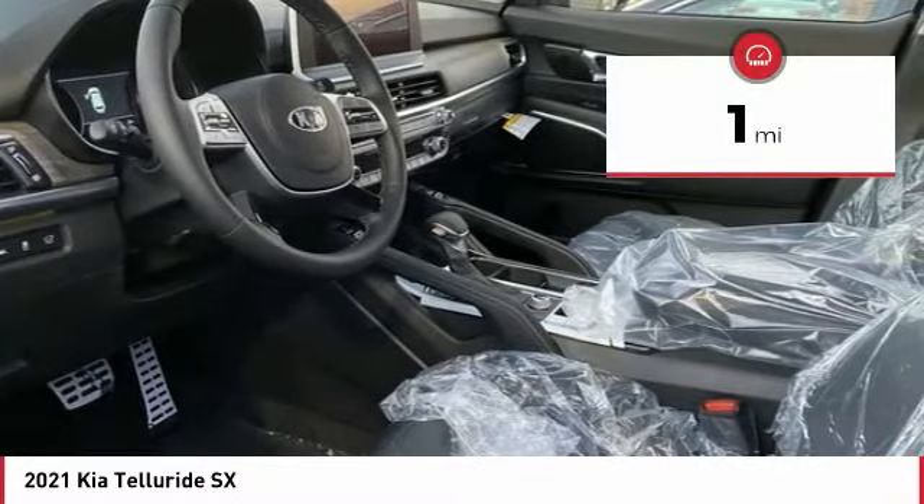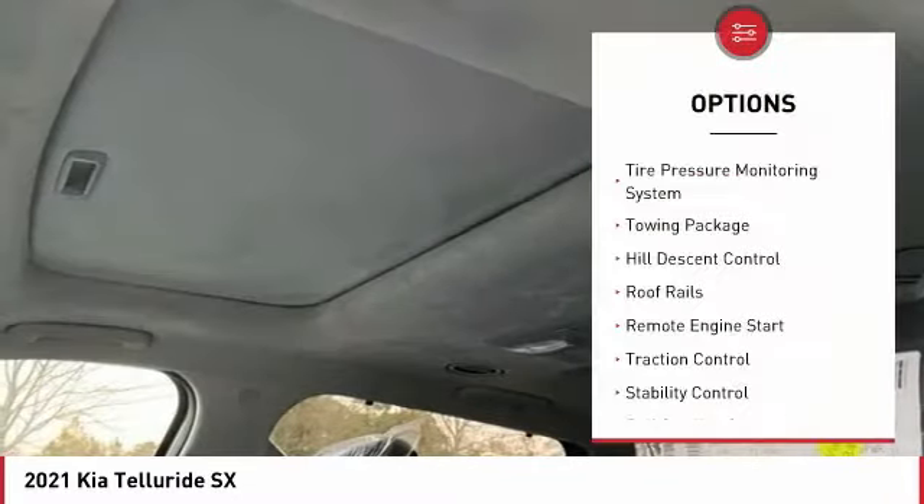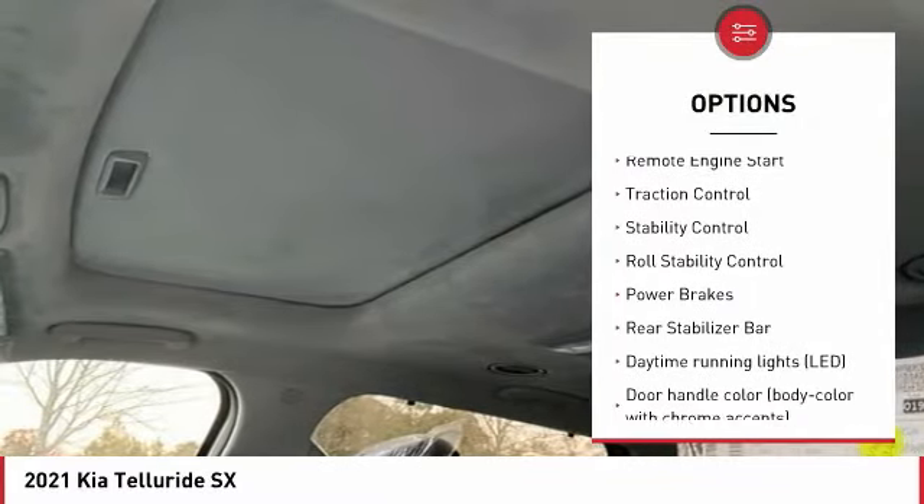This vehicle has less than 100 miles. Here are some of this vehicle's great options: tire pressure monitoring system, towing package, hill descent control, roof rails.